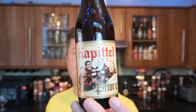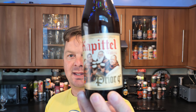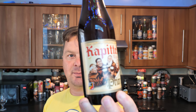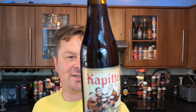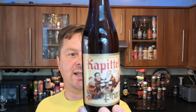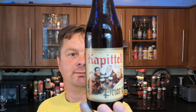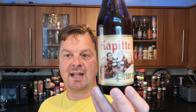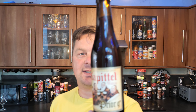It's beer o'clock on Real Ale Craft Beer. Today we've got a beer called Capital Watu — it's their Prior Nine. It's brewed by Brewery Van Eyck Dooveyweg and they're based in Watau in Belgium. It's an Abbey beer coming in at 9% ABV in a 330 milliliter bottle.